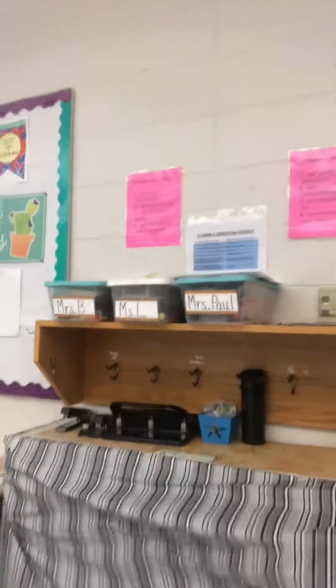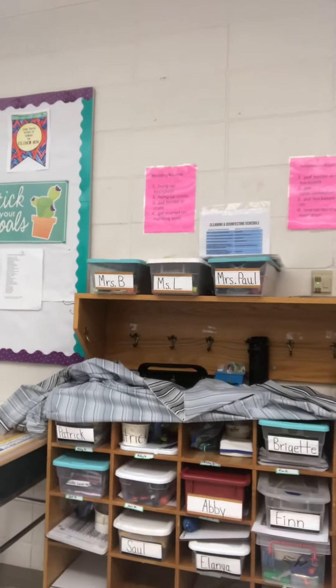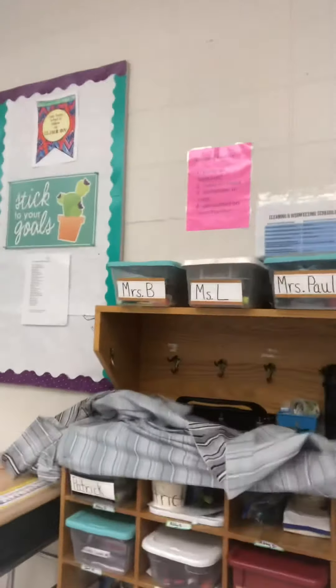Everybody has their own bin with their own name and their own supplies — their fidget supplies, their classroom supplies, their art supplies. Everything is in the area for them and labeled for them, so everybody has access to it. But they are not on top of each other to get it because staff help.